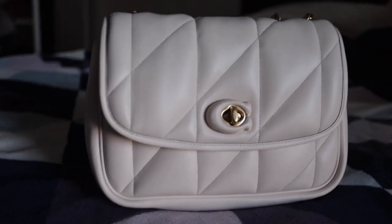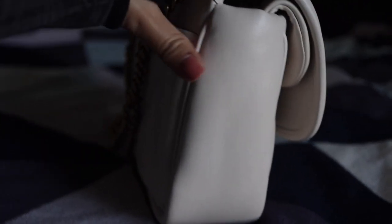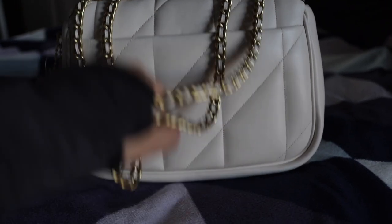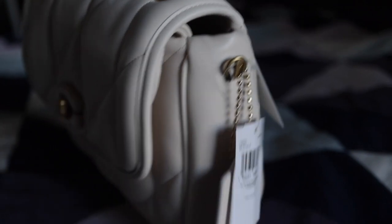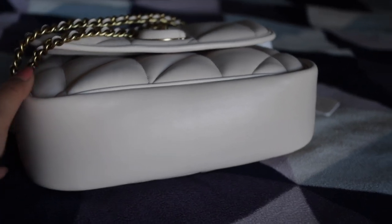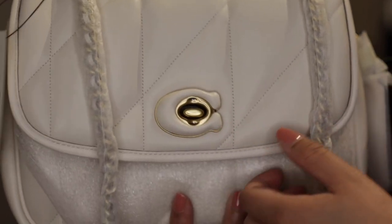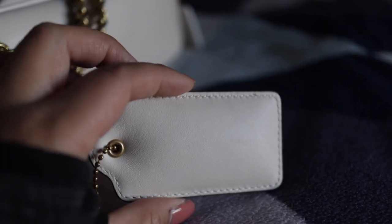The beauty of this bag is it has no Coach labeling except for the 'C,' which I really like — it's the Coach C covered in the same chalk leather. It has a turn lock feature, which is probably another reason people think of the Chanel 19. It also features a hang tag — I'm not really a fan of this one, it's very puffy. And it has a back pocket.